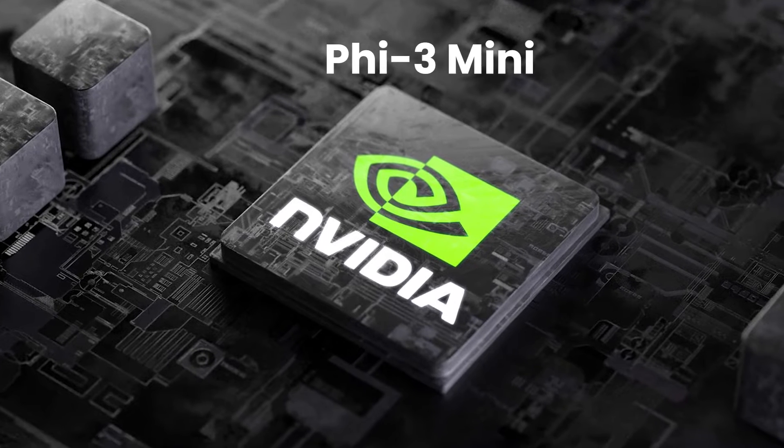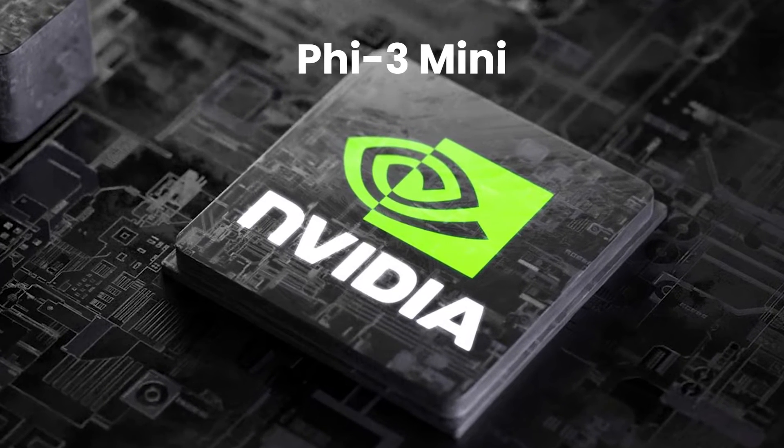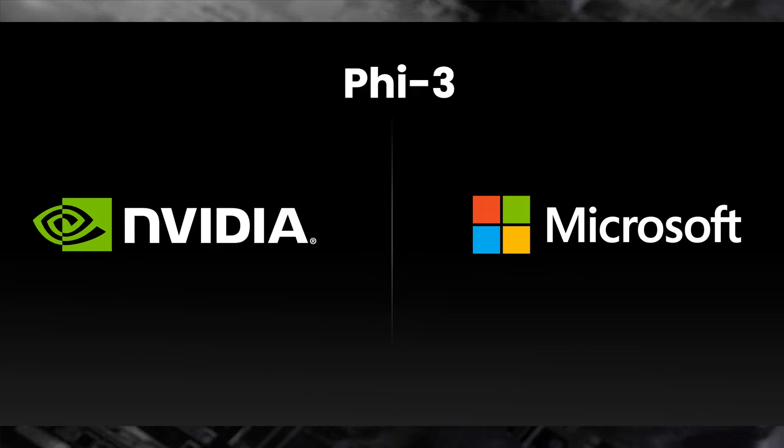In collaboration with NVIDIA, PHY3 Mini is also available as a microservice optimized for NVIDIA GPUs, ready to deploy anywhere.